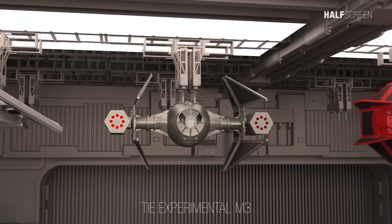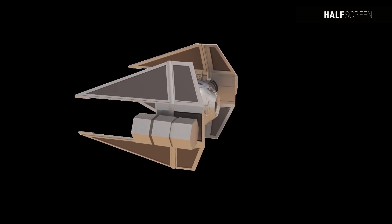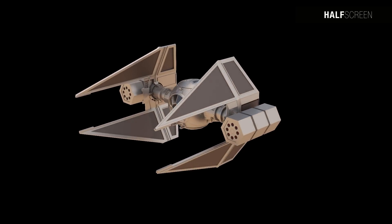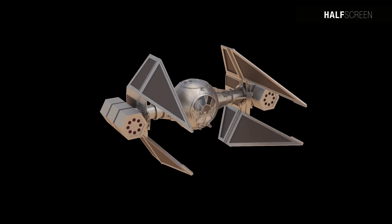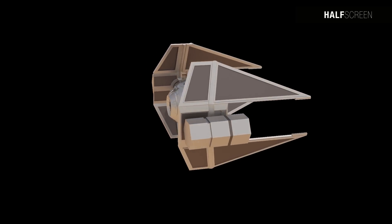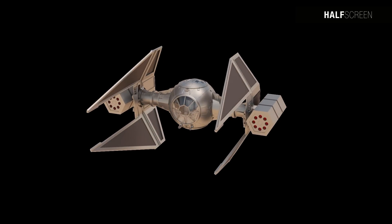The TIE Experimental M3, nicknamed the TIE Warhead, was a pioneering member of the TIE series developed through an imperial research initiative. Its design closely resembled the standard TIE Interceptor, but diverged by replacing conventional laser cannons with a pair of warhead launchers affixed to the outer wing hubs. Hailing from the TIE Interceptor lineage, the M3 boasted near-identical performance attributes with only marginal compromises in maneuverability and speed.